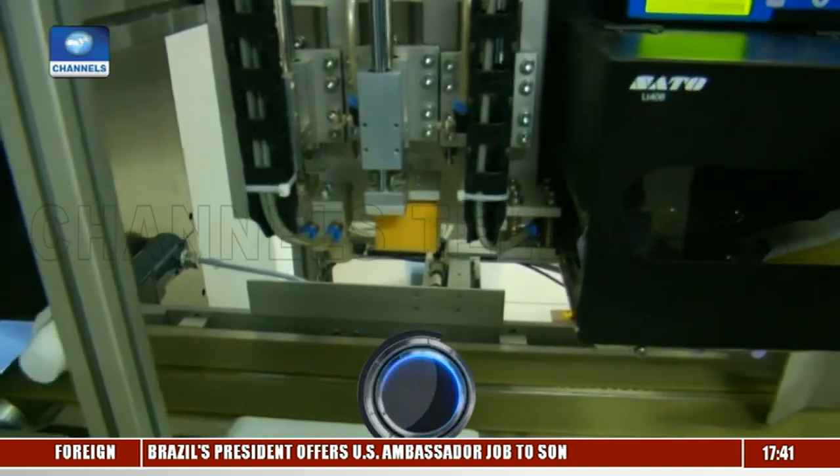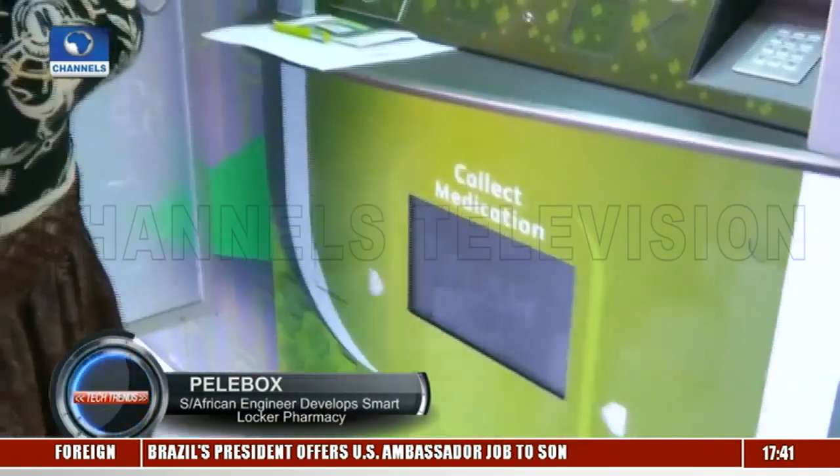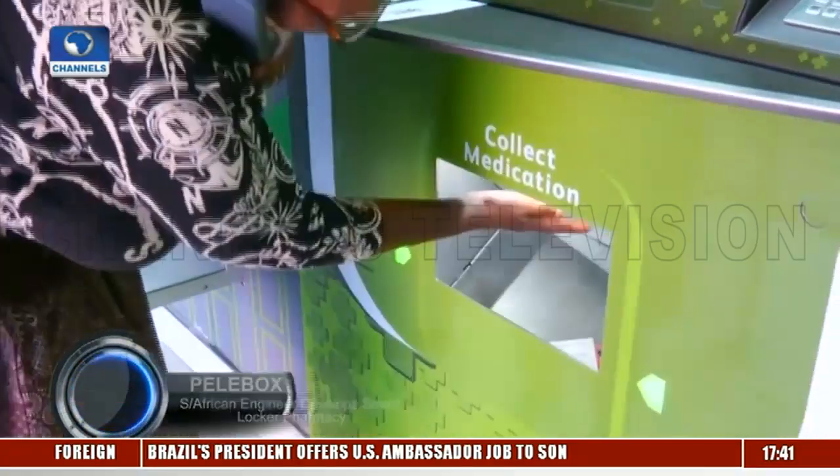Last year, South Africa launched a similar vending machine dubbed the ATM pharmacy, that also dispenses medicines in public hospitals.